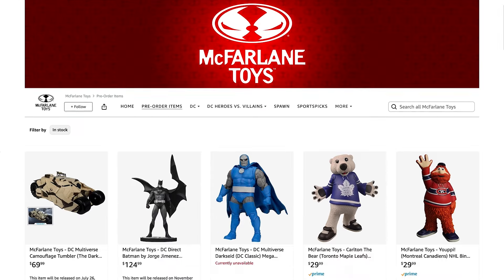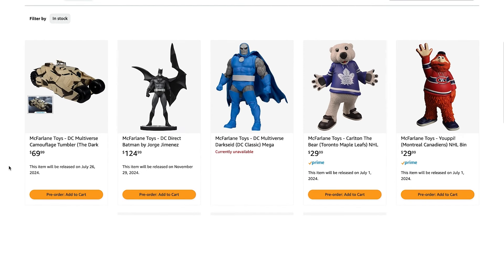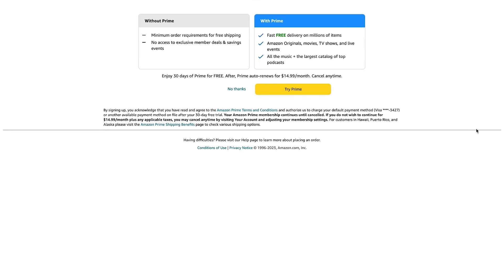Now, what's really important about this is if you click on this link, it actually doesn't go anywhere — it says the page cannot be found. However, and this is the important part, if you click on pre-order, add to cart, it actually will add it to the cart and you can actually proceed to checkout, and it will allow you to check out this item.